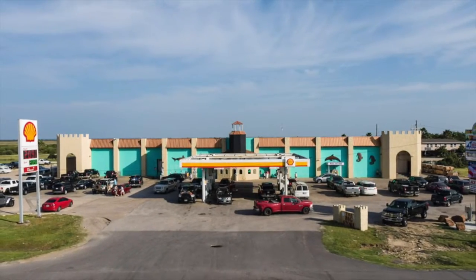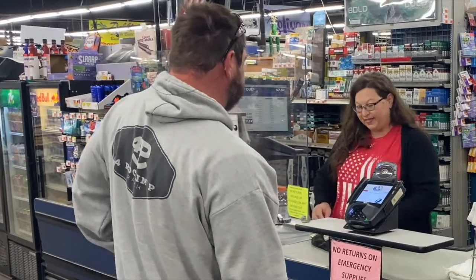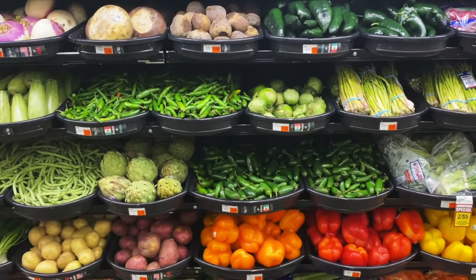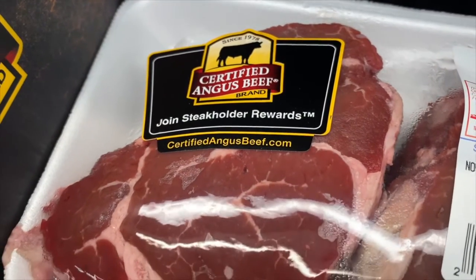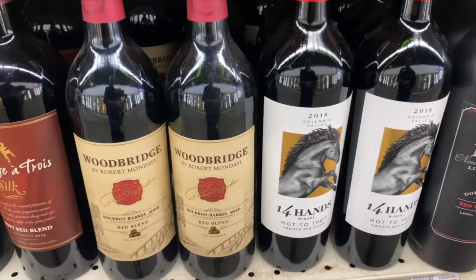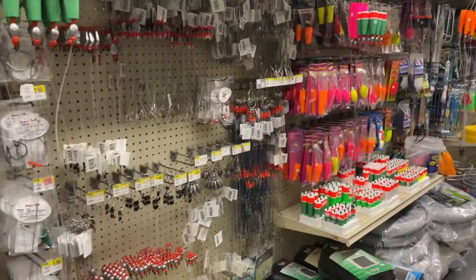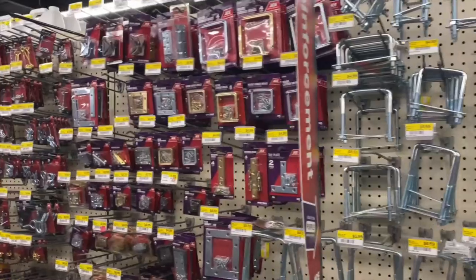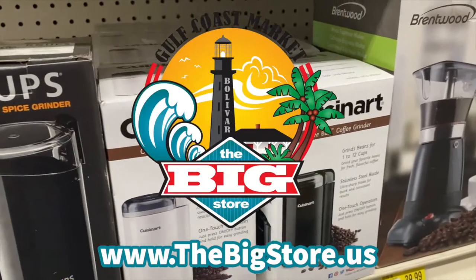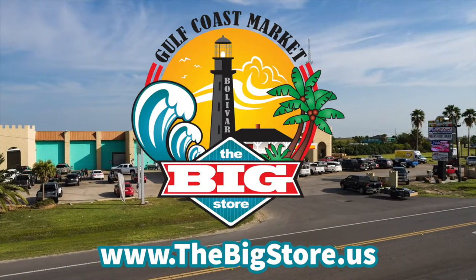If you're on Bolivar Peninsula and you need anything, stop by the big store where you'll be greeted by a staff of smiling faces eager to help you find what you're looking for. The big store is a fully stocked grocery store with fresh fruits and vegetables, a meat department with hand-cut steaks, canned goods, dairy products, frozen foods, and beer and wine. The big store is also home to a gift shop, camping and fishing supplies, RV supplies, tools and hardware, and home goods all under one roof. The Bolivar Peninsula Superstore — if the big store doesn't have it, chances are you really don't need it. For more information and their weekly sales ad, please visit www.thebigstore.us.